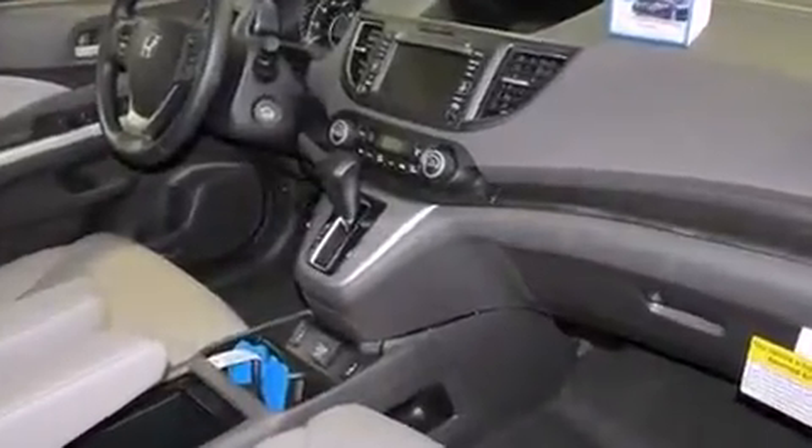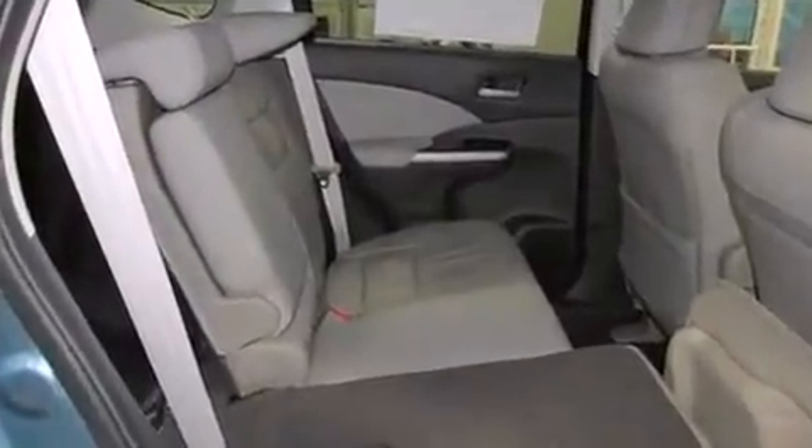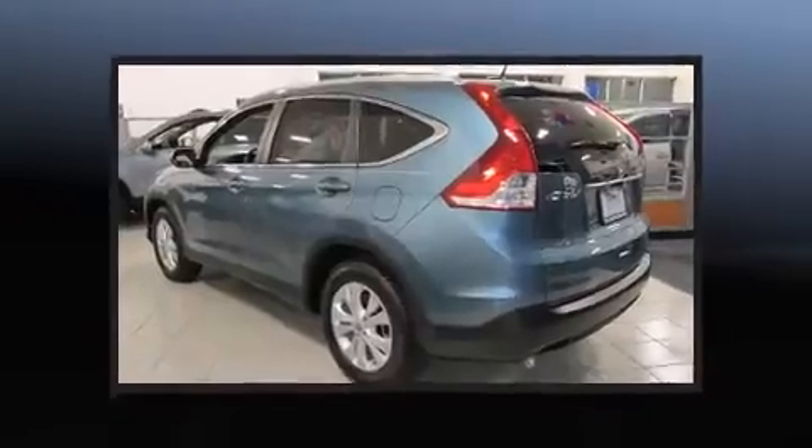A wealth of standard features mean that you no longer have to sacrifice. Like heated seats, a rear window wiper, a tachometer, a trip computer, power door mirrors and heated door mirrors, and remote keyless entry.